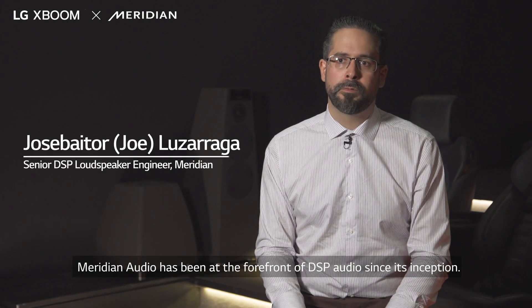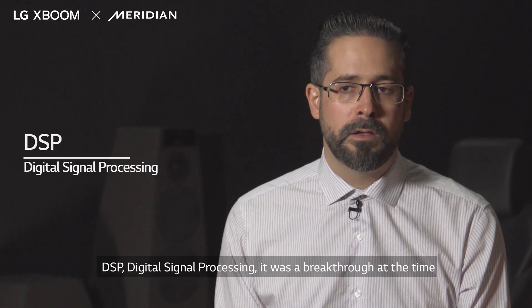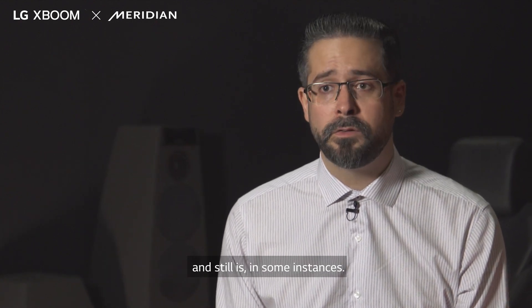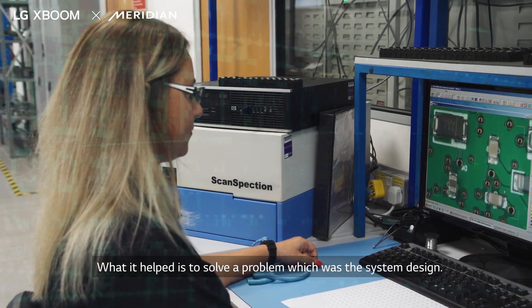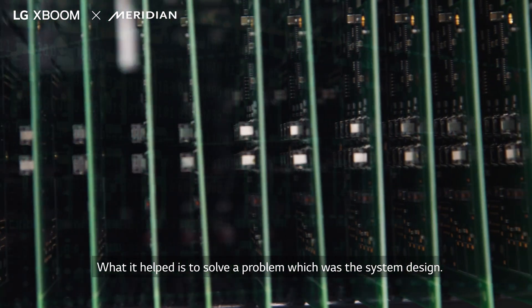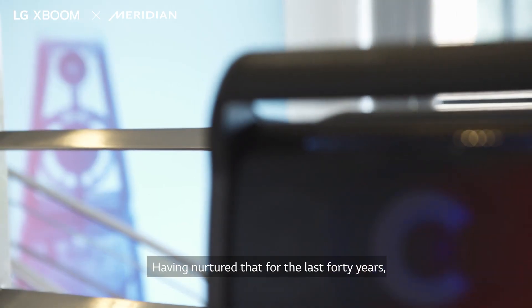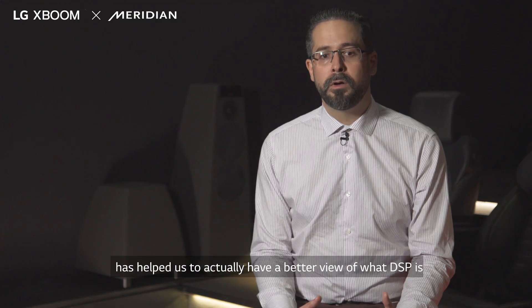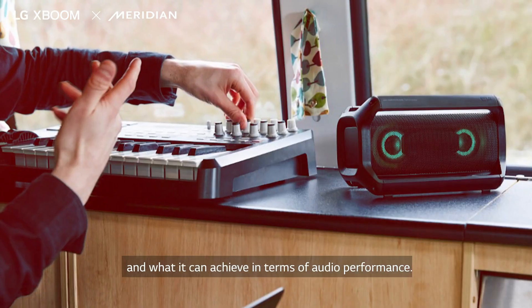American Audio has been at the forefront of DSP audio since its inception. DSP — digital signal processing — was a breakthrough at the time and still is in some instances. What it helped solve was the problem of system design, so the overall sound quality of the speaker. Being nurtured in that for the last 40 years has helped us to actually have a better view on what DSP is and what it can achieve in terms of audio performance.